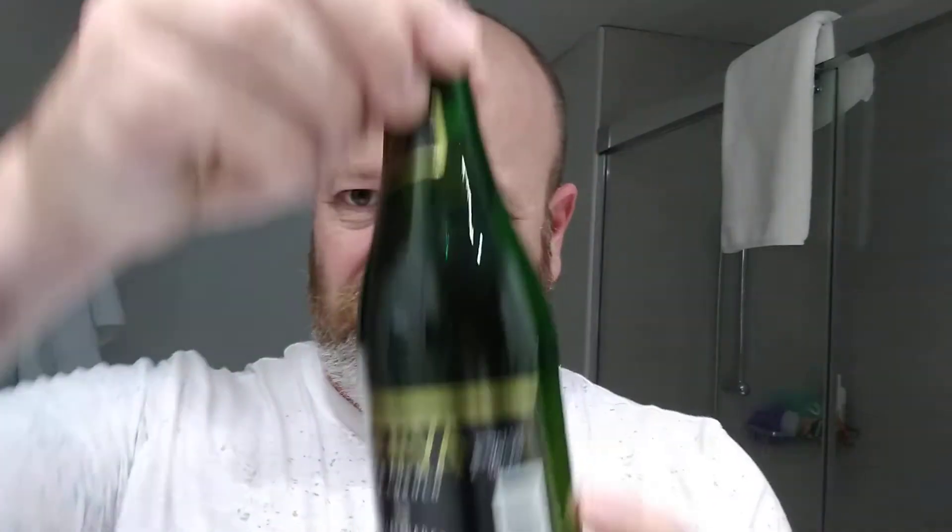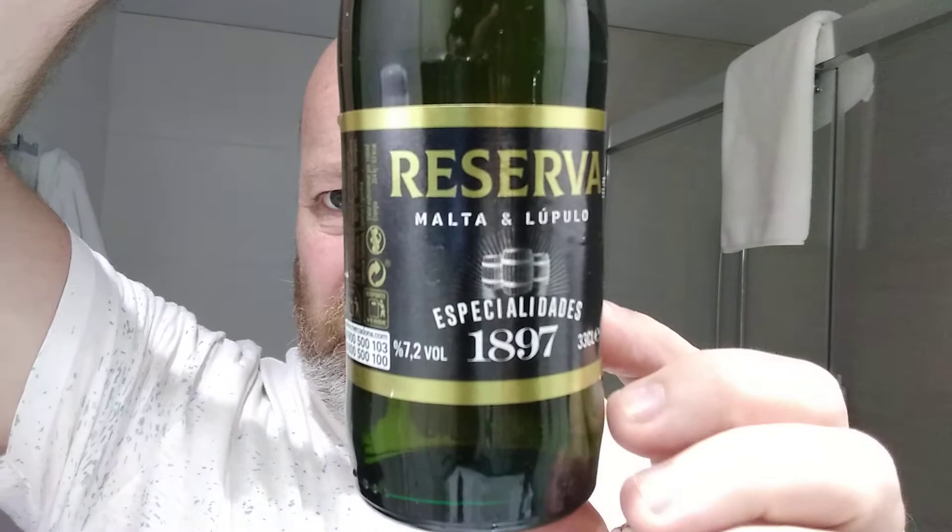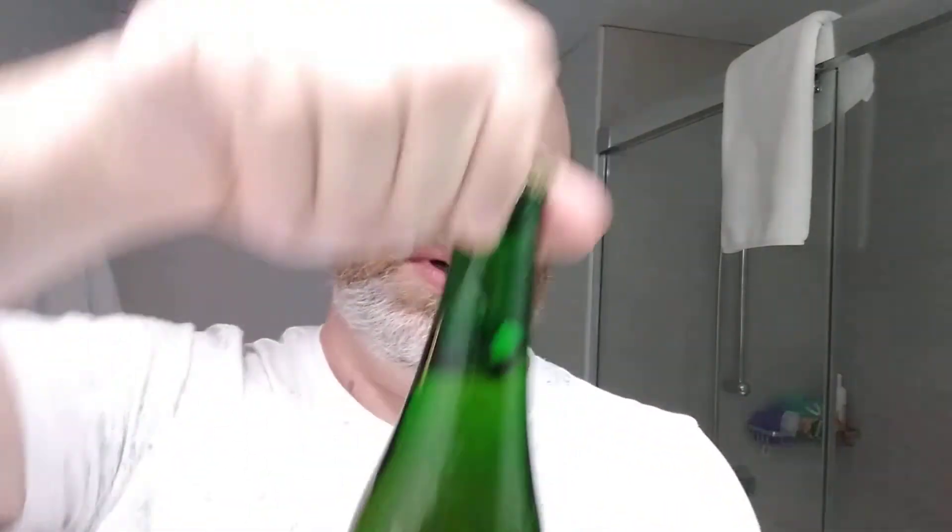Cheers everybody, welcome back to another one. In this one we've got a Spanish supermarket beer from the Mercadona supermarket — a Reserva clocking in at 7.2%. Super smashing great. Not a lot of info on this at all, there's a crown cap, let's just crack it open and see if it's any good.